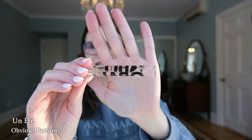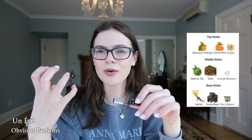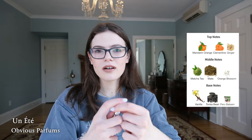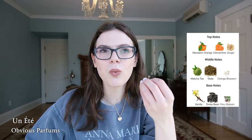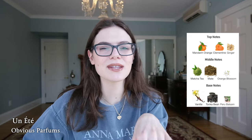Next up is a fragrance I only have as a little mini travel size. This is also a tea fragrance but a little different — it's called Unete, which means 'a summer' in French, by Obvious Parfum. This is a matcha tea fragrance — a very green scent with a little bit of powderiness and freshness. You have vanilla, matcha tea, maté, a little bit of tonka bean. It really smells like white chocolate on a green tea KitKat.